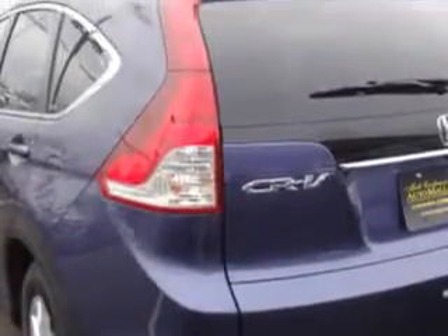You will love this twilight blue metallic 2012 Honda CR-V EX-L with DVD, with a 4-cylinder engine and an automatic transmission. Enjoy this great SUV with features like leather upholstery, AM FM stereo radio, cruise control and much more.